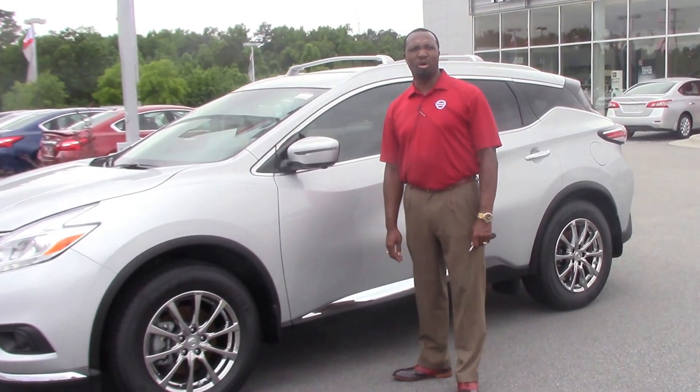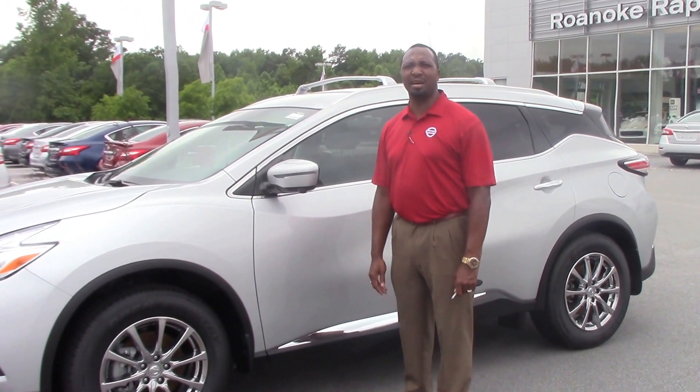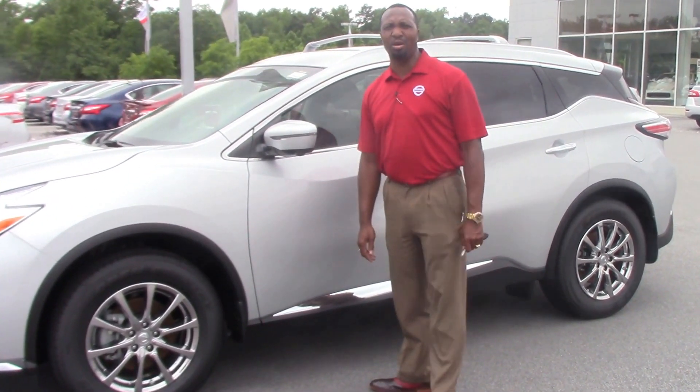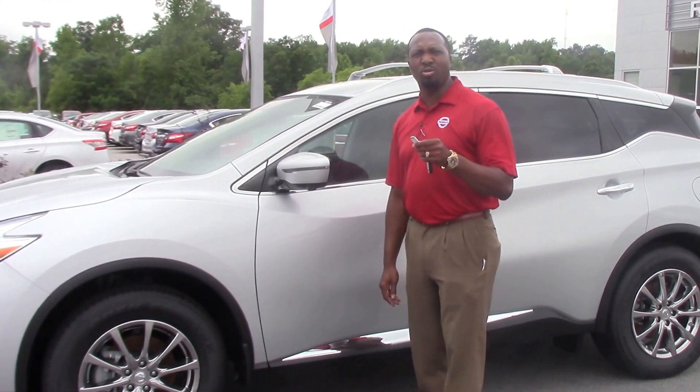Hello, this is A. Antonio Walker here at the Nissan dealership of Rolex Rappers. I'm here to show you today a 2016 Murano SL all-wheel drive vehicle. Stock number N10715.